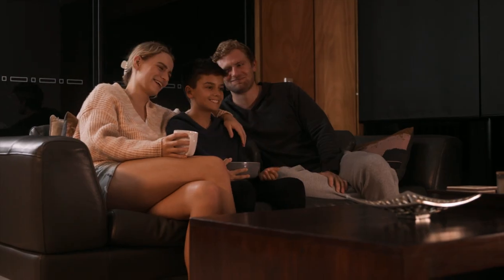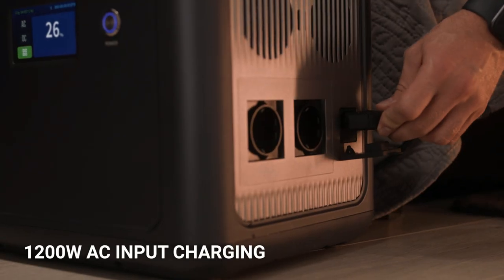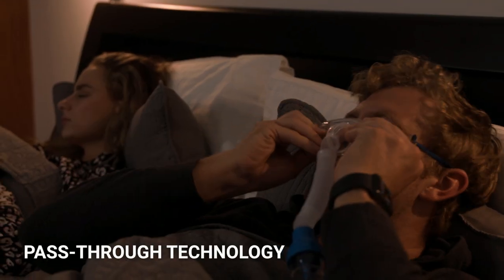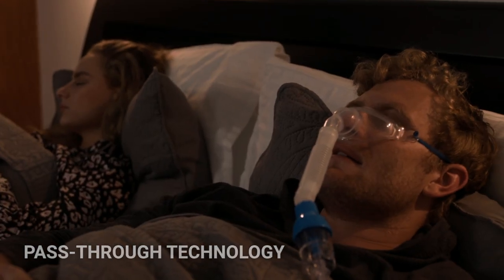Time to recharge? The Cellpower 2500 can refill from 0 to 80% in just 1.5 hours with the 1200-watt AC fast charging outlet. You can even power your device while it recharges.